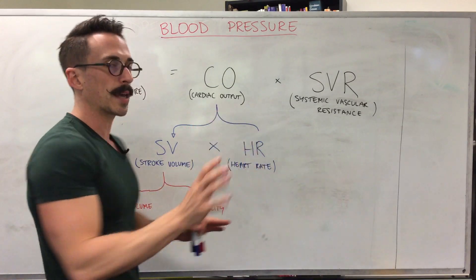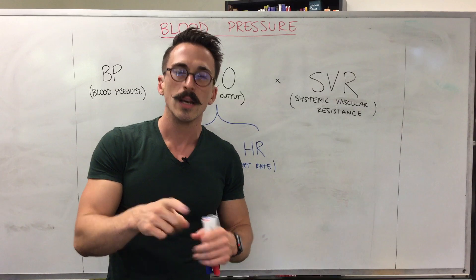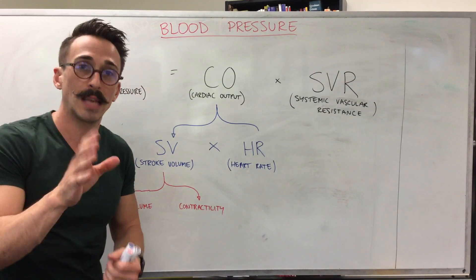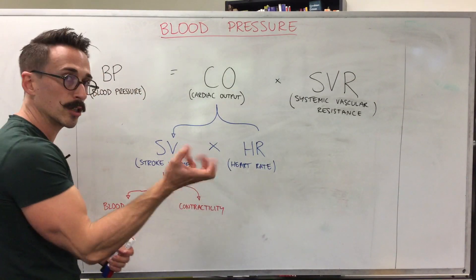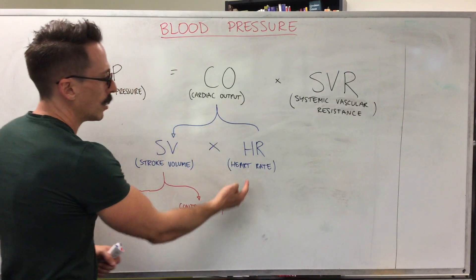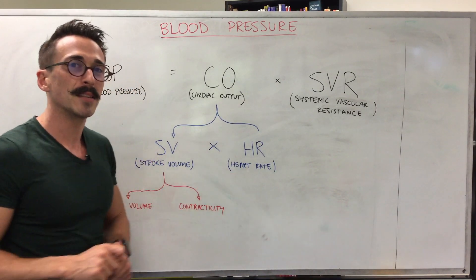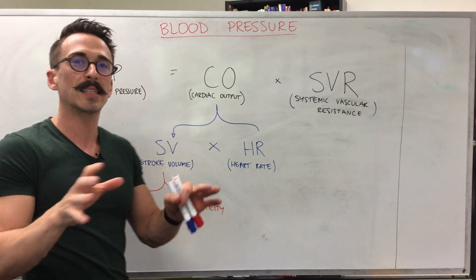What is cardiac output? It's simply the amount of blood your heart pumps out per minute. You calculate that by taking the stroke volume — the amount of blood pumped out per contraction — and multiplying it by how many times your heart contracts in a minute. Stroke volume is usually about 70 milliliters, heart rate is around 75 beats per minute, giving you four to five liters of blood every single minute. This is cardiac output.